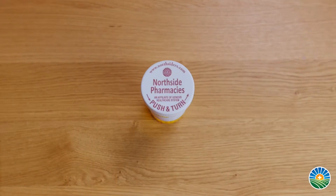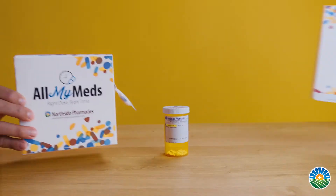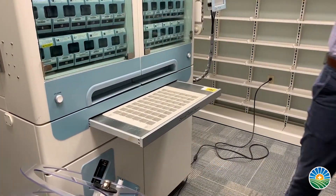My name is Matt Madden. I am the pharmacy manager at the Genesis Northside Pharmacy Central Fill location. All My Meds is an exciting new medication synchronization program that we're offering at our pharmacies. What makes it so exciting is that we're now able to offer packaging three different ways.